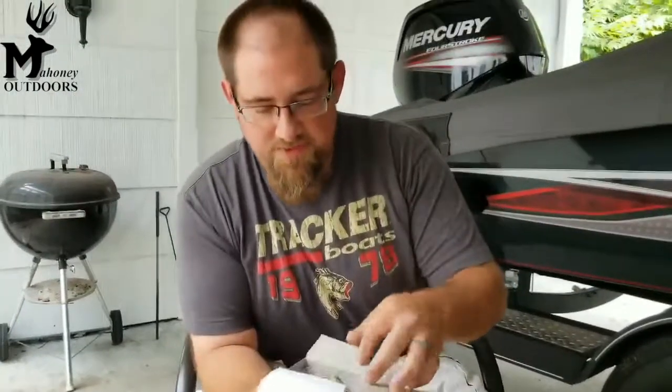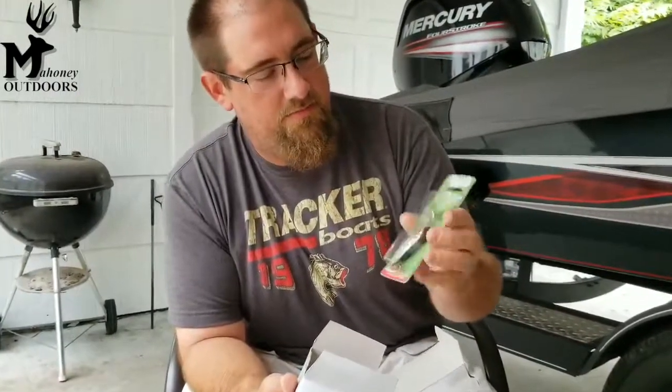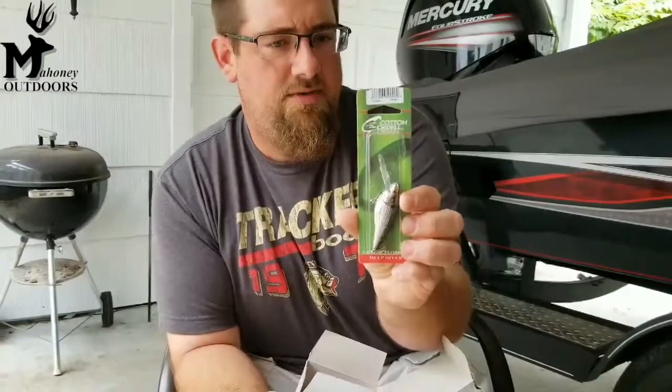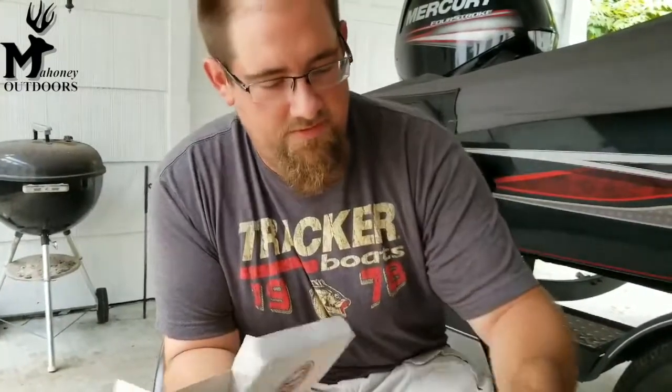And in this smaller box we have a Cotton Cordell — Deep Diver up to 20 feet, black chrome shad pattern. Not bad.